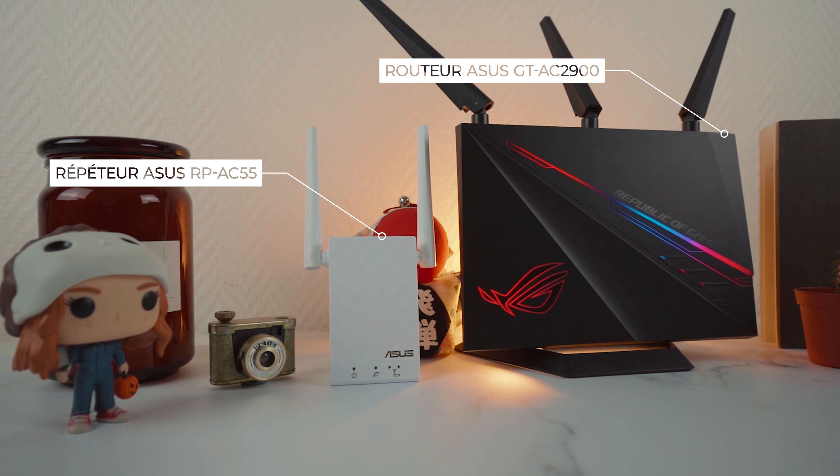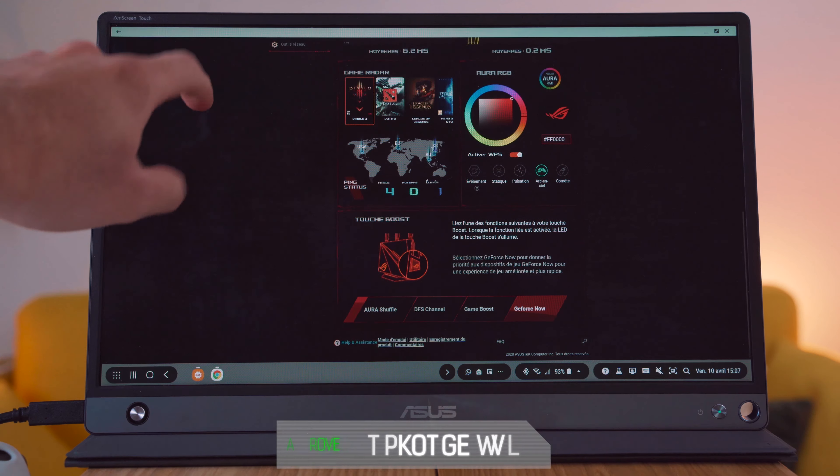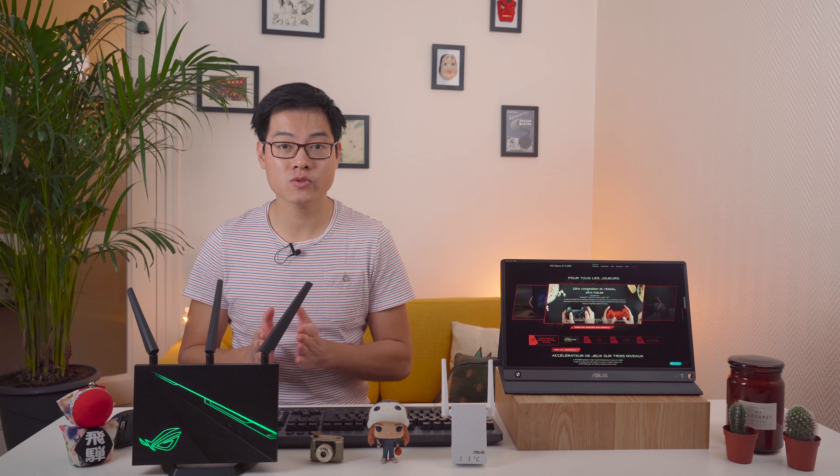Salut les bavards et bienvenue dans une nouvelle vidéo où on va découvrir un des meilleurs systèmes Wi-Fi pour le gaming, qui va réduire jusqu'à 75% votre ping et votre latence. Ce système fait partie de la gamme Asus, composée d'un routeur gaming l'Asus ROG Rapture GT-AC2900 et d'un répéteur Wi-Fi l'Asus RP-AC55. Le routeur gaming de chez Asus est recommandé par GeForce Now, la solution de cloud gaming par Nvidia, pour réduire significativement votre latence, et il améliorera grandement votre expérience en jeu que ce soit sur PC, console et mobile.